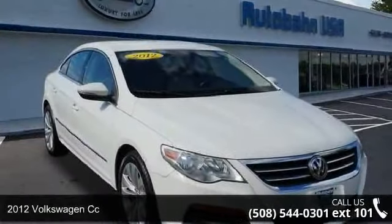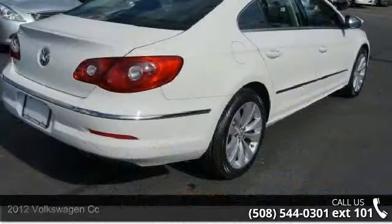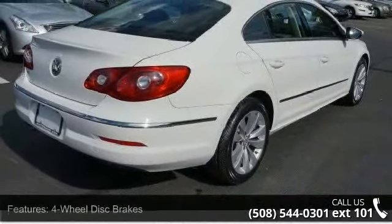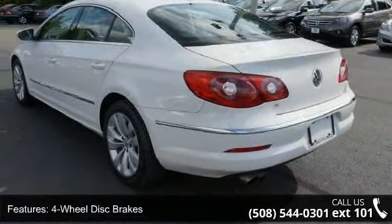Arrive in style with this 2012 Volkswagen CC. This may be the set of wheels you've been looking for. This vehicle comes with a reliable 4-cylinder engine, connected to a smooth shifting automatic transmission.